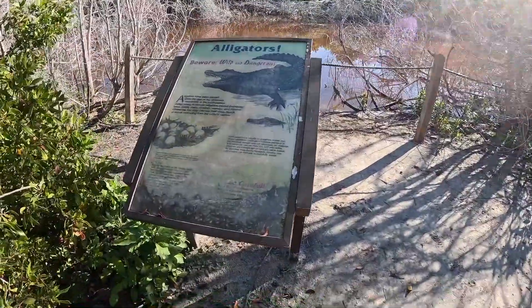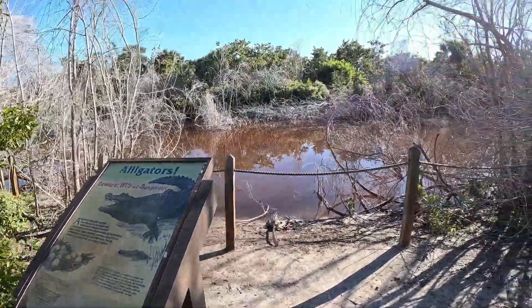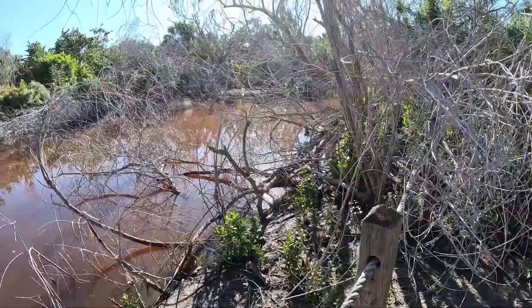Not sure, but that looks like a banyan. Beware — alligators are dangerous. Okay, I'll keep that in mind. This looks like a weird little spot. A little brackish.